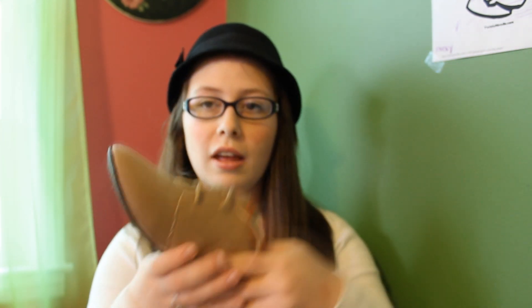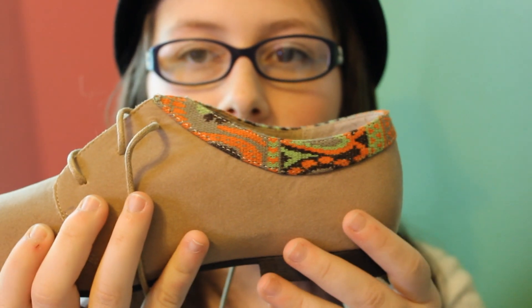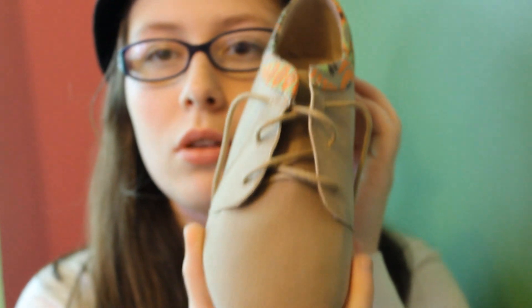My grandma got me this next pair of shoes too. She was taking me shopping so I could get things I wanted. I never find two pairs of shoes in the same day because shoe shopping is so hard for me — my foot is so weird. But I found these shoes at a local boutique. They are like brown Oxfords with a tribal print, and they are so adorable. I can't wait to wear them to school.